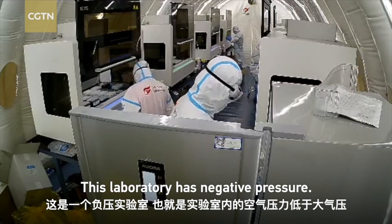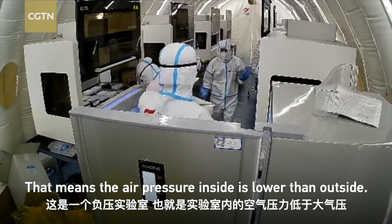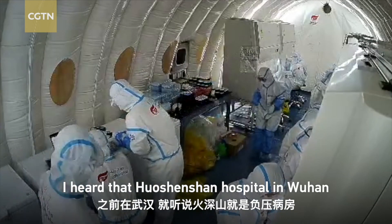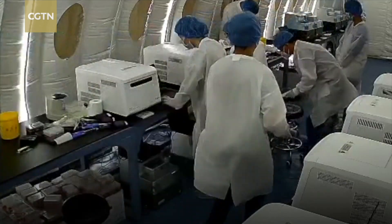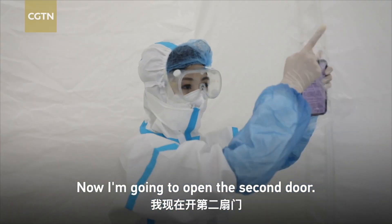This laboratory has negative pressure. That means the air pressure inside is lower than outside. Air flows inward, so it cannot contaminate the world outside the lab. I heard that Huoshensha Hospital in Wuhan had negative pressure wards, and I was always curious what it's like to be in there. I can clearly feel the wind flowing in. Now I'm going to open the second door.